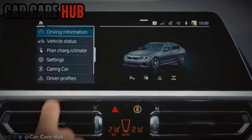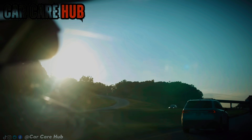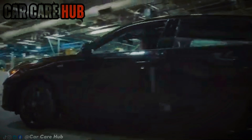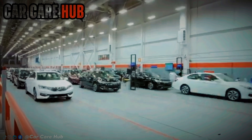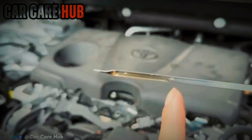That tiny number on the bottle isn't just about fuel economy. It can mean the difference between an engine that quietly lasts 250,000 miles or one that slowly wears itself out long before that. As you watch this, keep one question in your head: What oil is in your engine right now, and who really chose it?